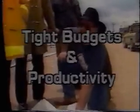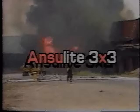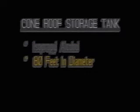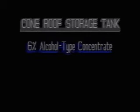Easy to use. But in government and business, performance and ease of use are not enough in today's climate of tight budgets and emphasis on productivity. These factors must be delivered without excessive cost. And this is where 3x3 really shines. Let's look at a real world example. Suppose we need to protect a cone roof storage tank that contains isopropyl alcohol. The tank is 80 feet in diameter with a surface area of 5,027 square feet. We're going to calculate the cost of a system to protect this hazard first using 6% alcohol type concentrate and then with Anselite 3x3.